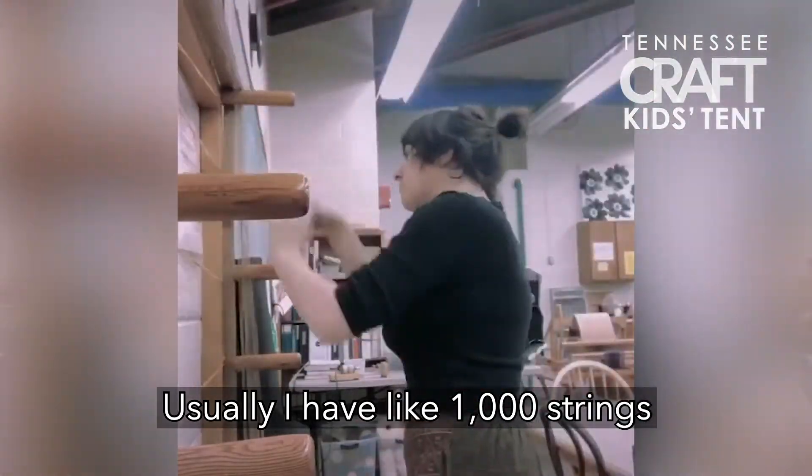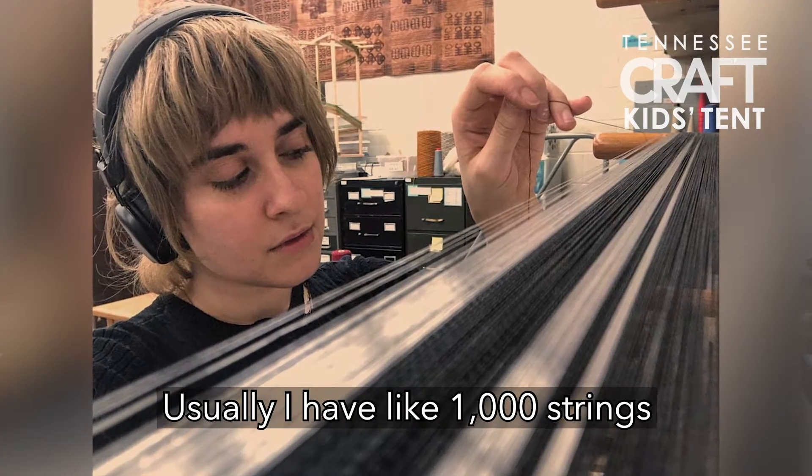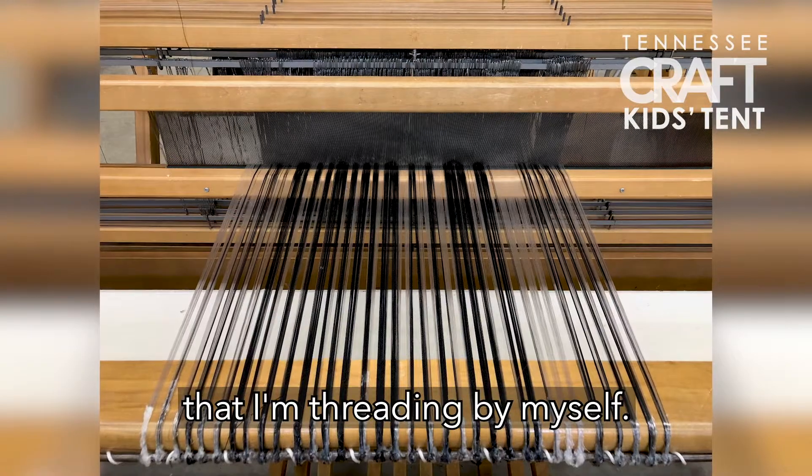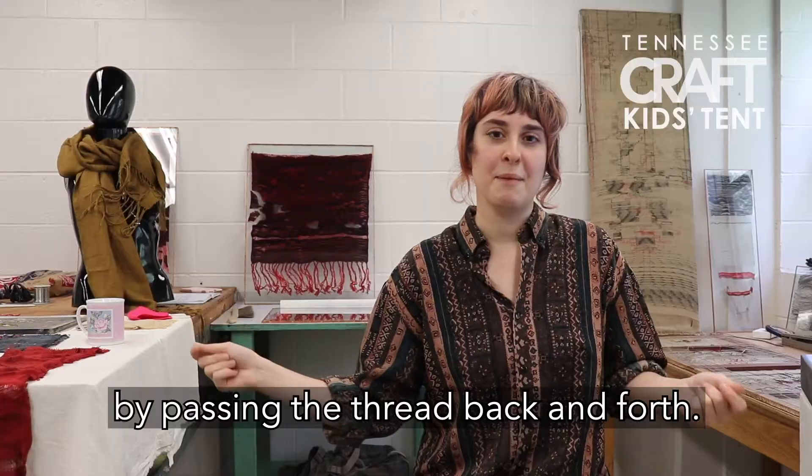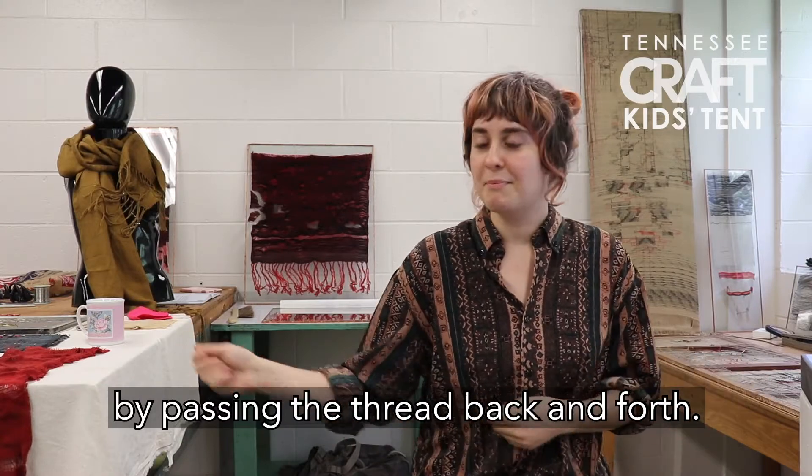Usually I have like a thousand strings that I'm threading by myself, and then you are creating a textile by passing the thread back and forth.